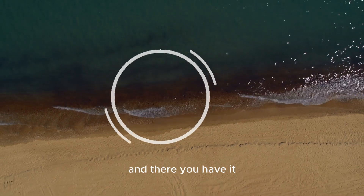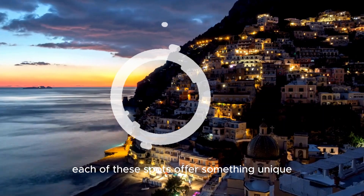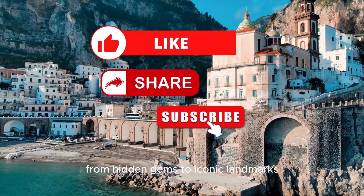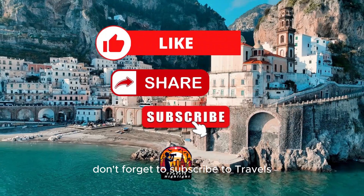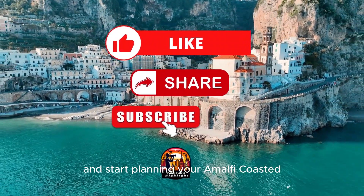And there you have it, the top 10 places to visit on the Amalfi Coast. Each of these spots offers something unique, from hidden gems to iconic landmarks. Don't forget to subscribe to Travels Highlights for more amazing travel guides, and start planning your Amalfi Coast adventure.